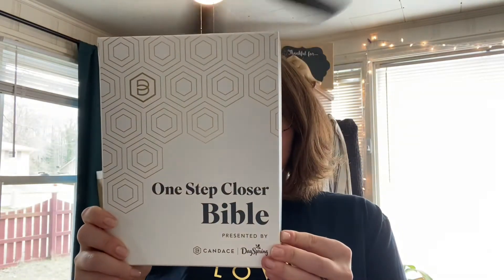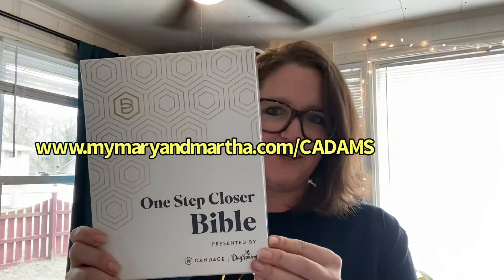Hey everyone, Courtney Adams here with Mary and Martha. For this video I'm going to show y'all the new Candace Cameron Bible that us consultants have access to sell. It is called the One Step Closer Bible and it's beautiful.